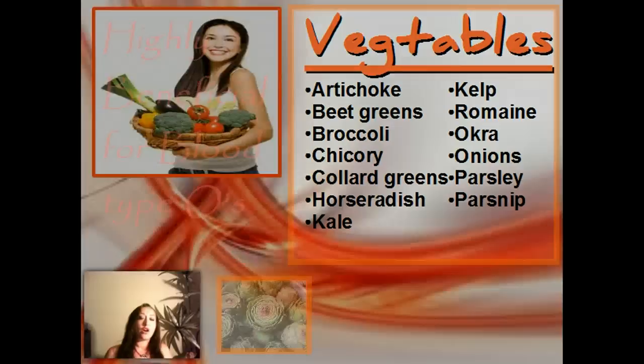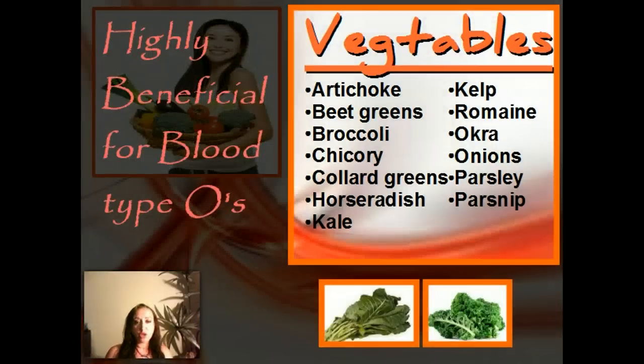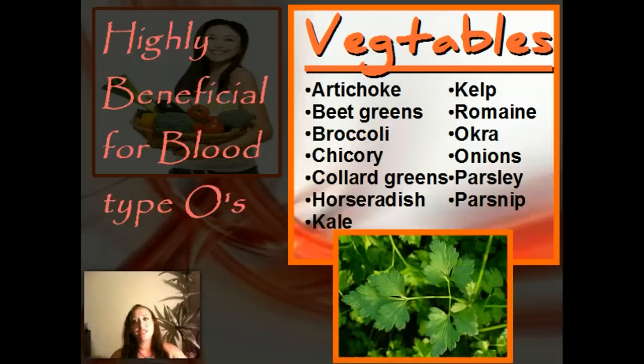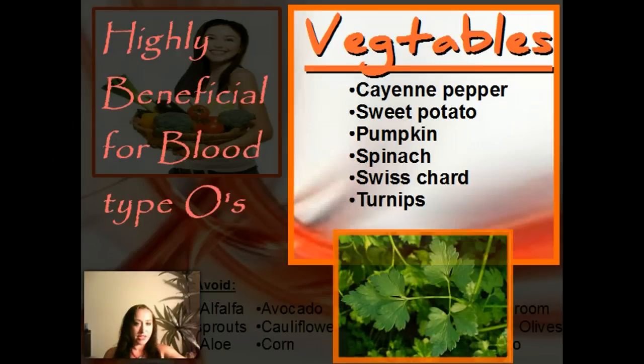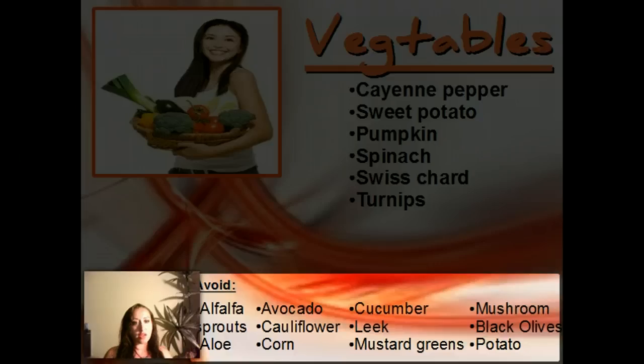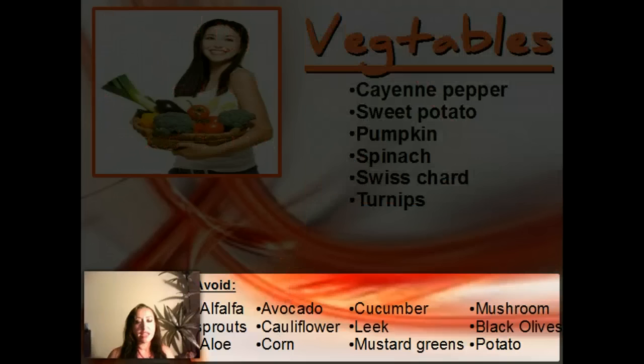Vegetables that are highly beneficial include artichokes, beets, greens, broccoli, chicory, collard greens, horseradish, and kale — the list goes on with more vegetables. The ones at the bottom are a few that are avoids we're not supposed to be eating at all. One of the biggest ones is corn — it works really bad with our sugar, is not good, and causes obesity in Blood Type Os.